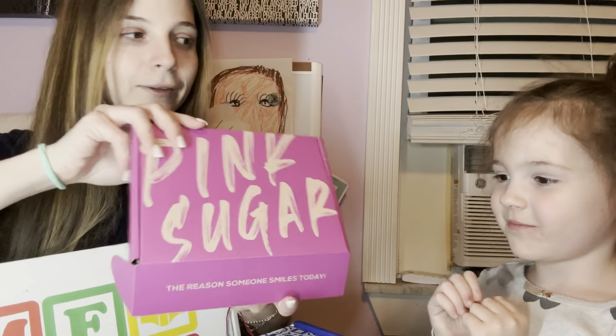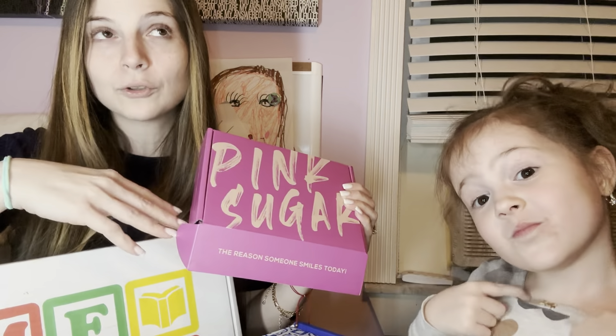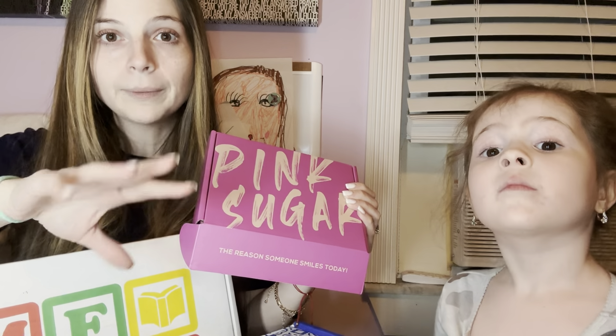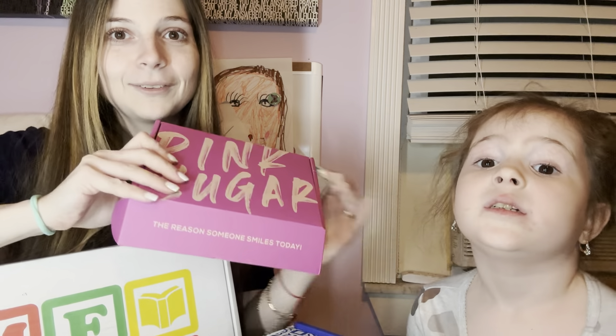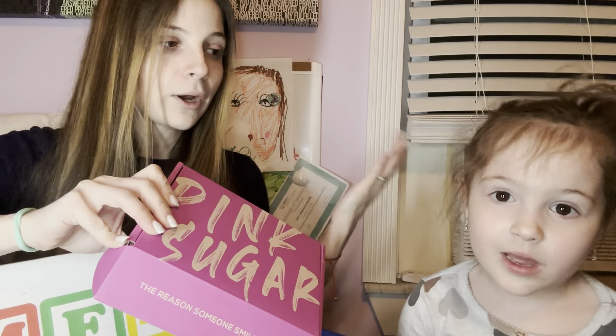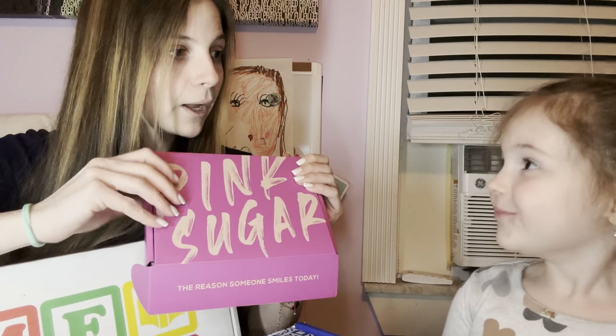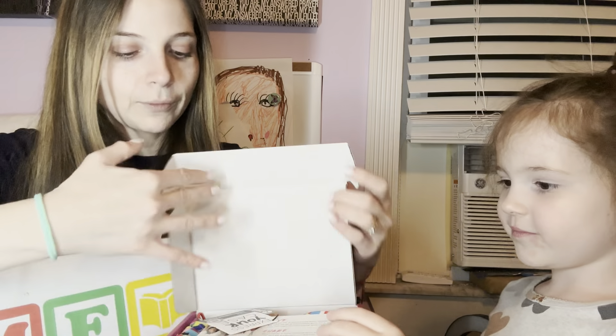This is the Pink Sugar box that she gets monthly. It's a subscription box tailored to her age group, between five and twelve, and she is five. They give you a little survey to fill out — I talked to Savannah and asked her the questions. It goes for $15.95 a month, and with shipping it's $5.95, so it comes out to $20.95 monthly.